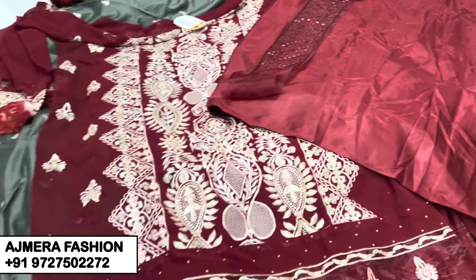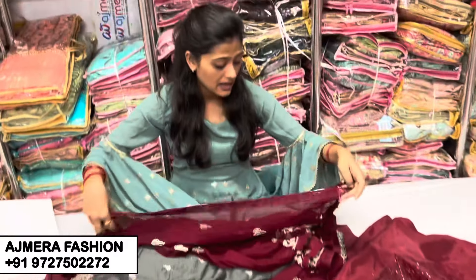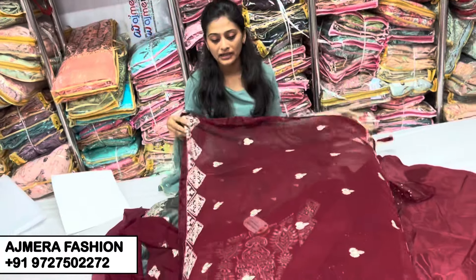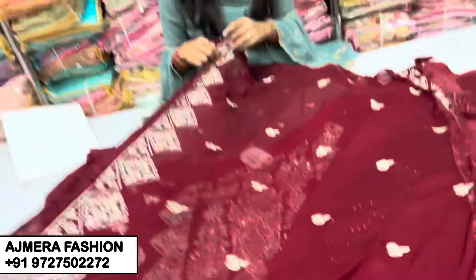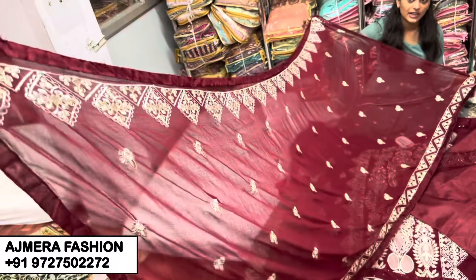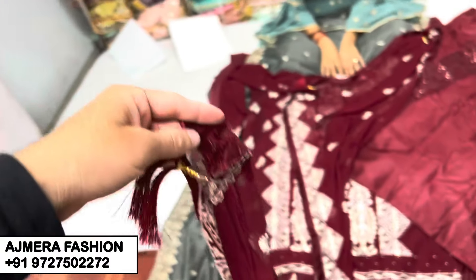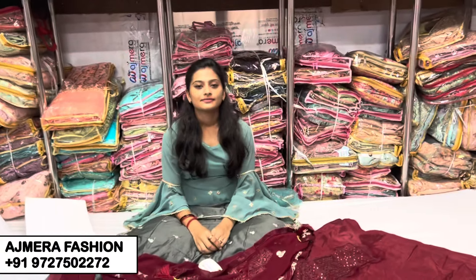We are focused on every fabric. You will get the latest collection and all of the creations. We are focused on the Dupatta design and the list of styles. You can see the size of the Dupatta as well.